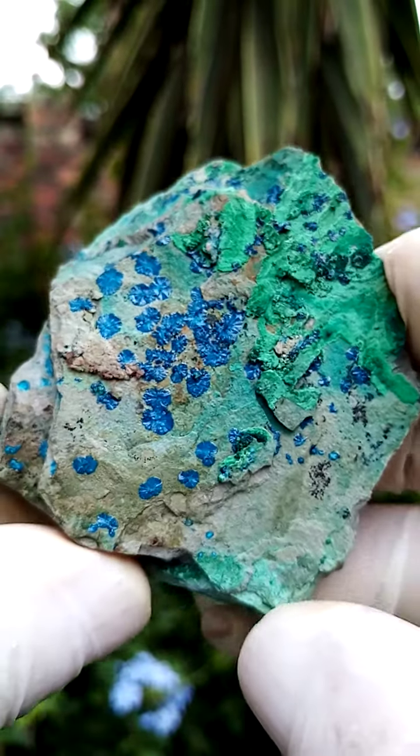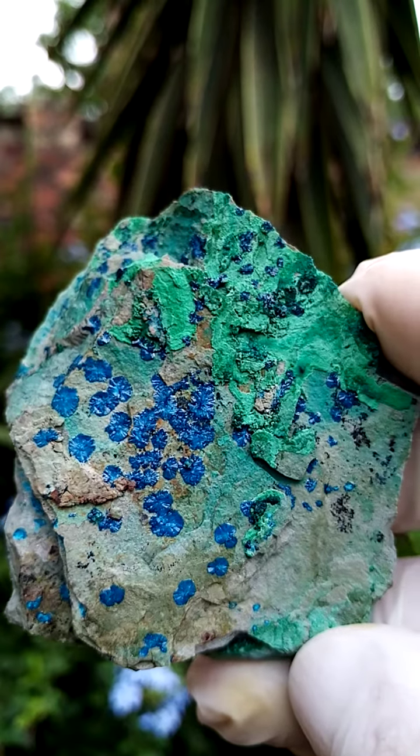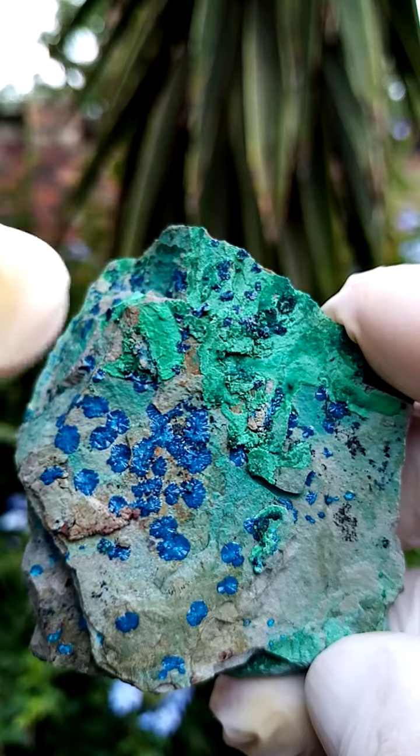I'm not all that familiar with little Congo rarities, but I'm sure under magnification we might find some other treasures on this greenish material in the background.